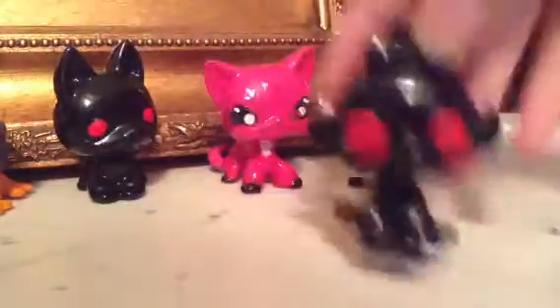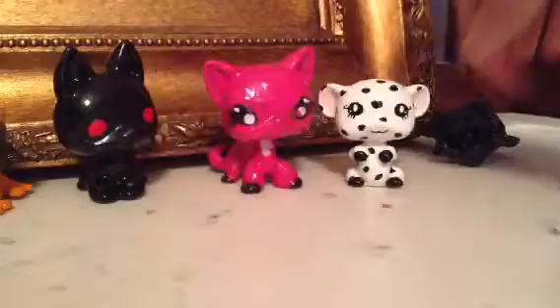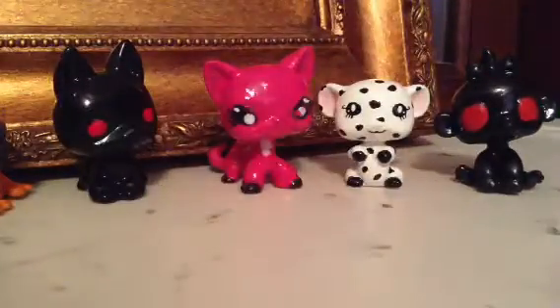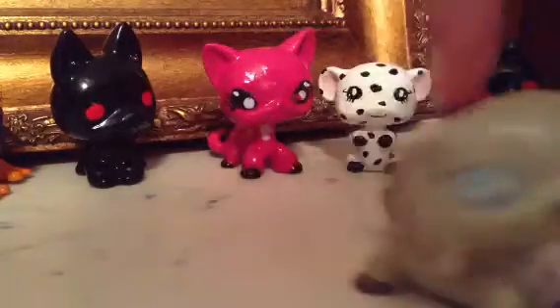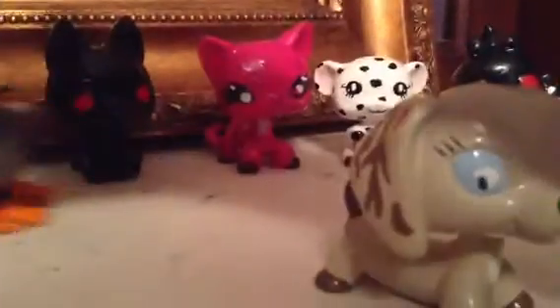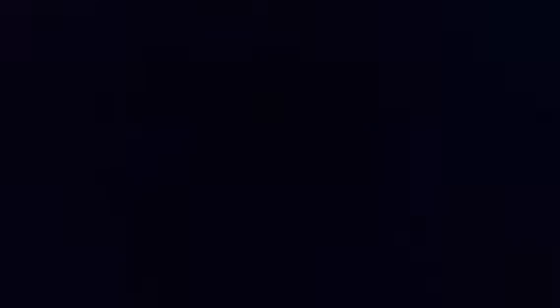My dad also painted me this one — she will be used in the Hot Dog Crew as Zach's dead mom; she's a spirit. My dad painted this one too, and this one, and this frog, and this one as well.